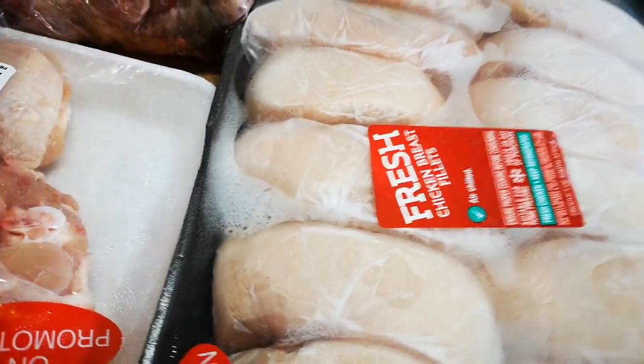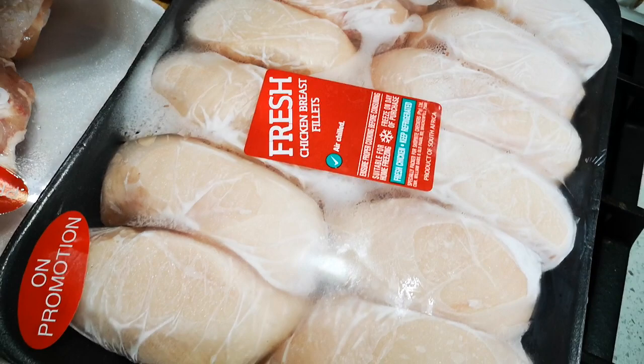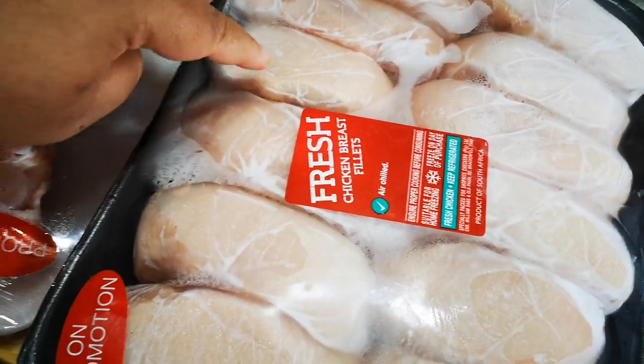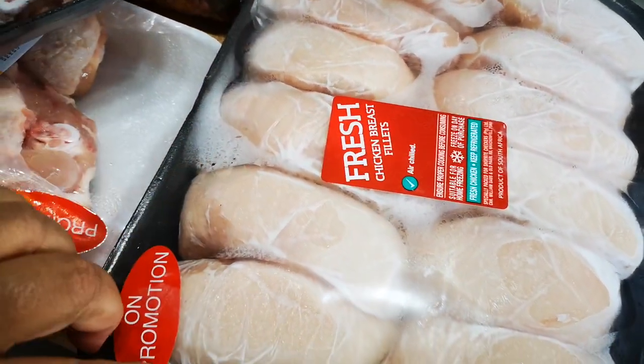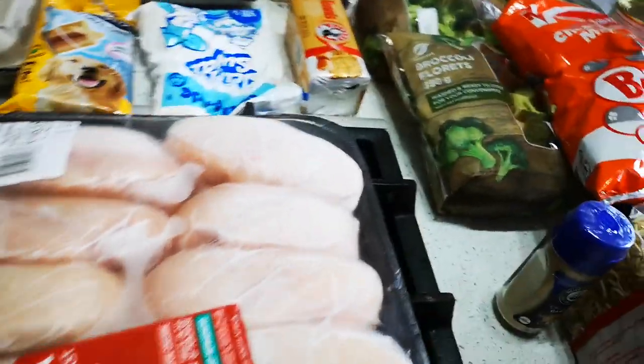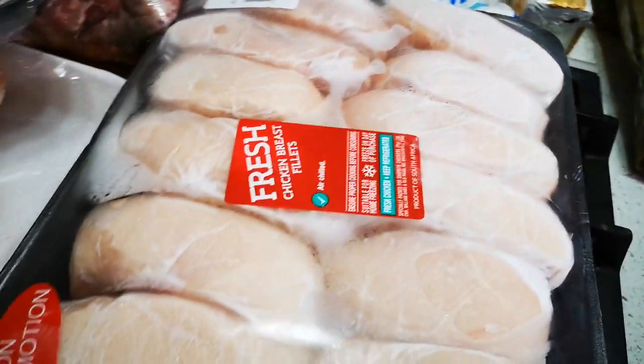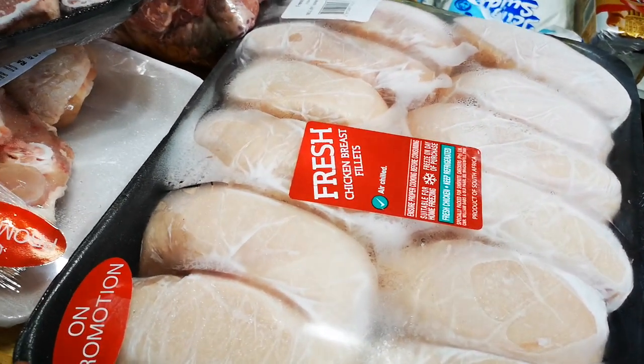I've got my chicken fillets — that was 145, and there are 12 pieces in here. This is what I have with my broccoli, sometimes for lunch or supper. Easy lunch, but also good for you.